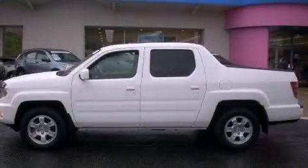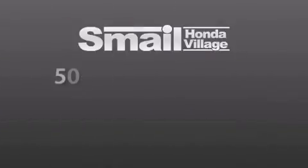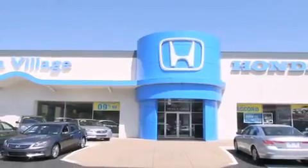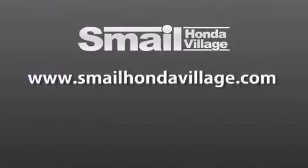Please call us today for more information on this great vehicle. Smail Honda Village is conveniently located at 5043 Route 30 East in Greensburg. We are less than a half a mile from the Westmoreland Mall. Contact us today to find out about our financing specials and leasing offers, and make sure to visit us at SmailHondaVillage.com.